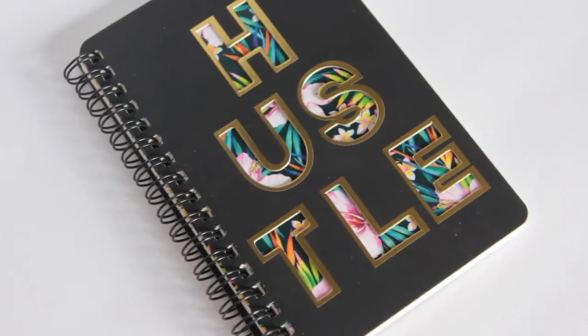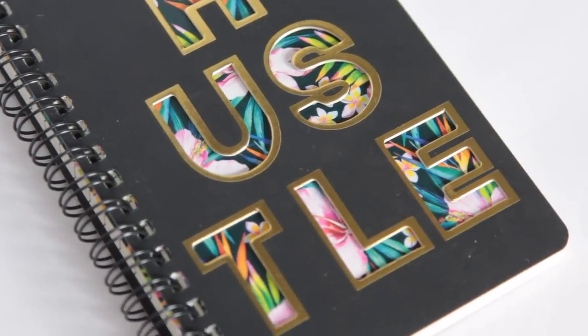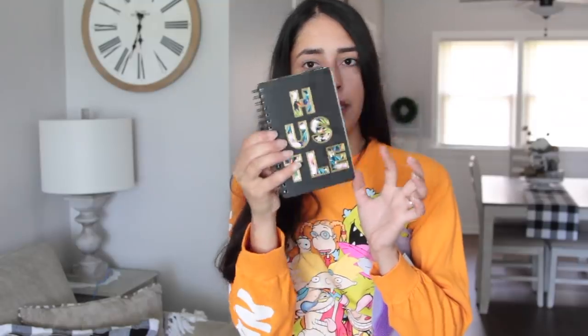Then I got this really pretty notebook. It says Hustle on the cover in gold metallic writing. You open it up and there's a really pretty tropical floral picture inside, but when you close it the front cover just looks really nice — like something you would get at Urban Outfitters or Forever 21. And that's what the Fun Finds section kind of reminded me of — items that a teenager or young adult would like.